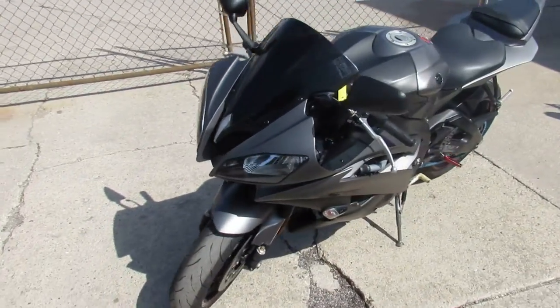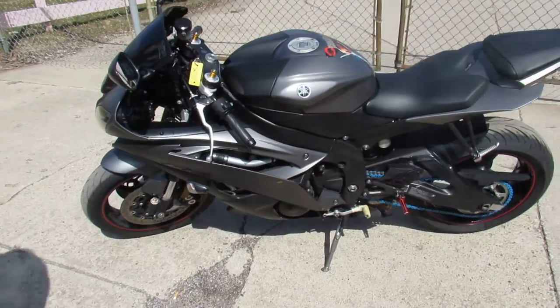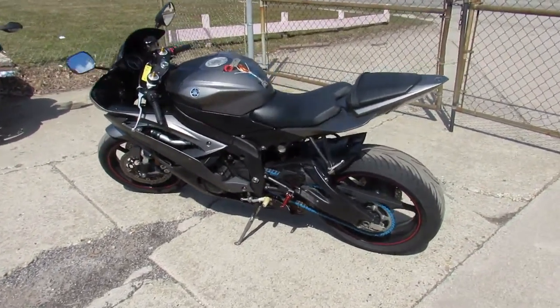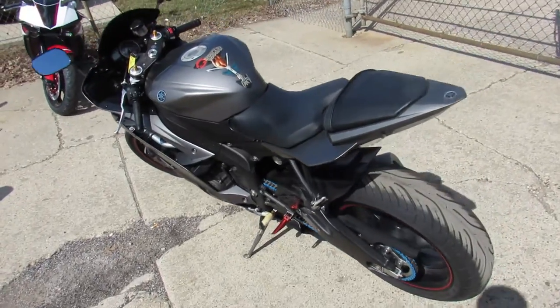It's just been serviced at an authorized Yamaha dealership. It's been inspected, certified. All the fluids have been changed. Get out there and tear this thing up. It also includes a six month warranty. You can't go wrong.